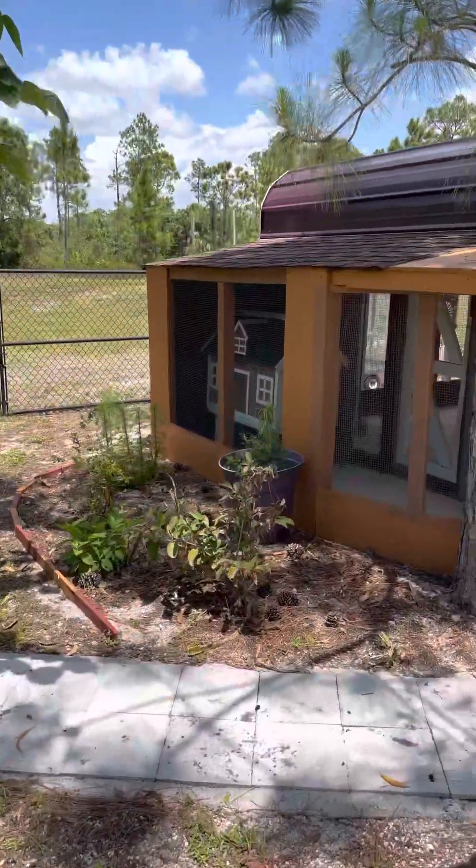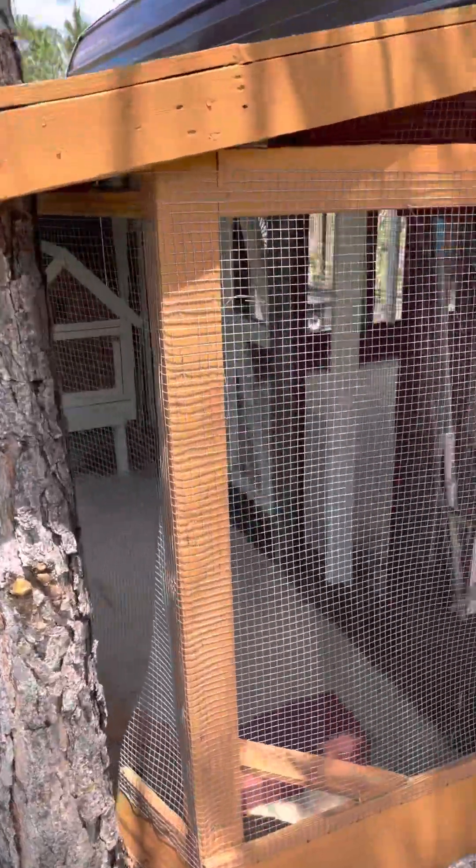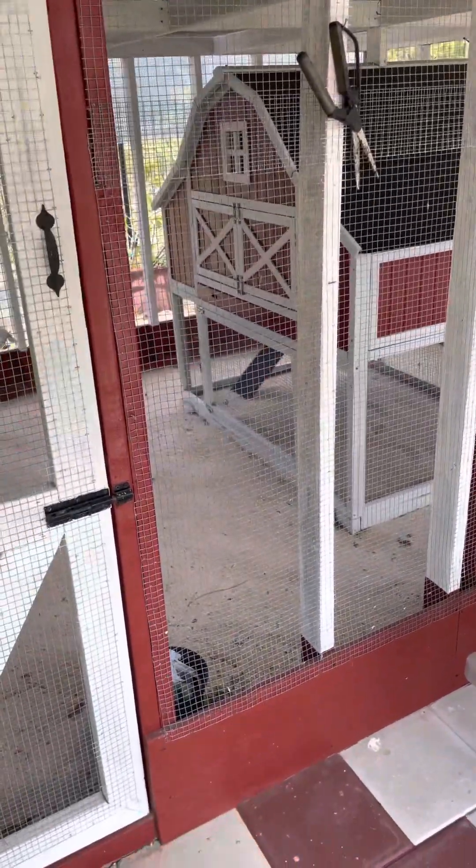Chicken coop with multiple areas for the chickens. This is the Taj Mahal of chicken coops. It's never been used — it's ready to go.